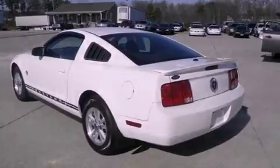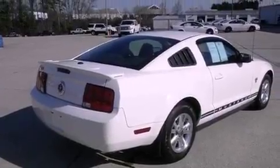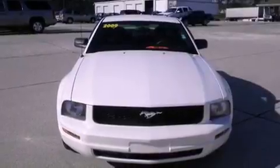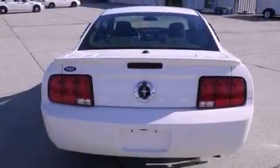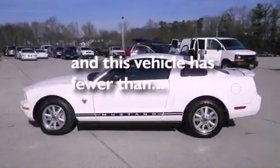Features include aluminum wheels, a low-tire pressure indicator, cruise control, a CD player, a passenger-side vanity mirror, the SecureLock anti-theft system, complex reflector halogen headlights, a passenger-side airbag, a rear window defroster, and this vehicle has fewer than 66,000 miles on the odometer.